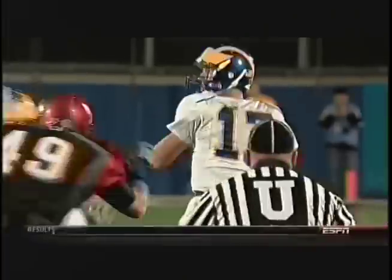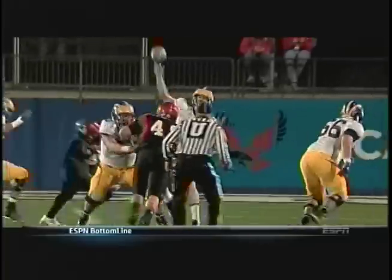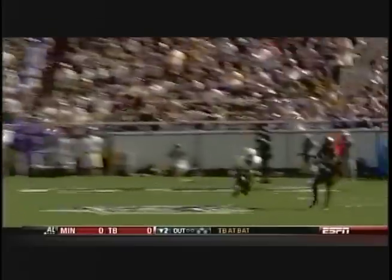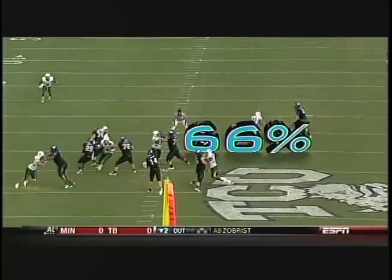Arm strength is one thing, but that doesn't matter if the quarterback doesn't have precision. And of all the quarterbacks we tested, two stood out for their incredible accuracy: Pat Devlin and Andy Dalton. Devlin is only the third QB in Delaware history to throw for over 3,000 yards, and in 2010, Dalton had a career-high completion percentage of 66%.